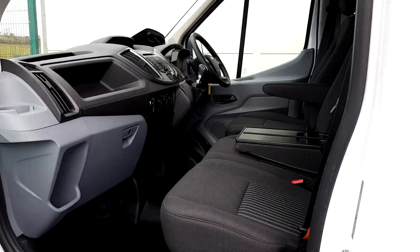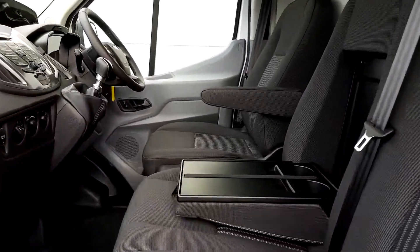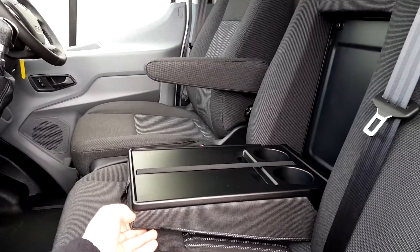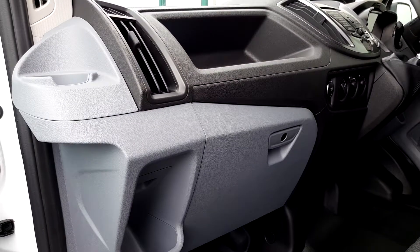Inside you can see it has space for two passengers plus the driver. There's a centre armrest with a holder for a folder and two cups, and plenty of storage.